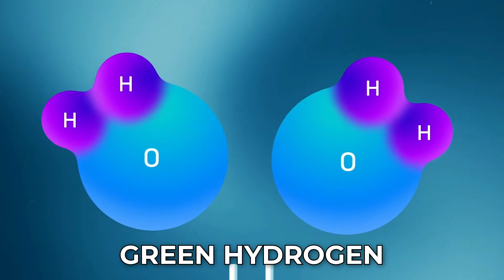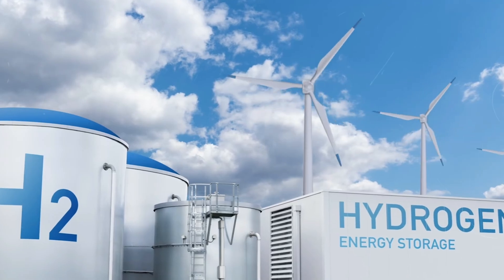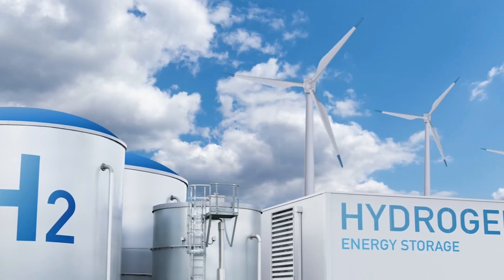The other makes green hydrogen, a fuel that could power industries and vehicles for generations. Together, they represent a blueprint for a future beyond fossil fuels.